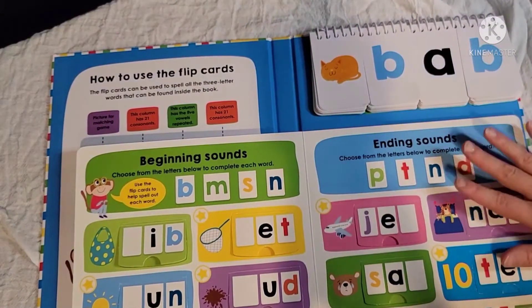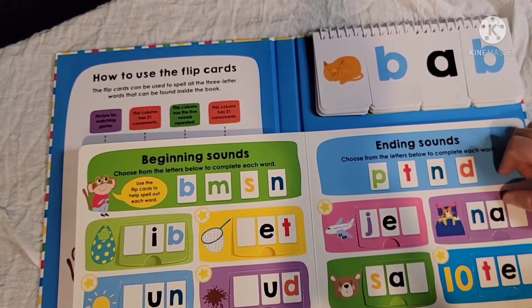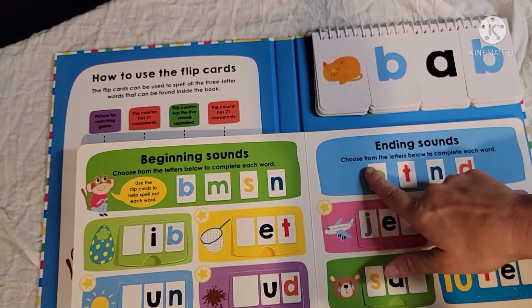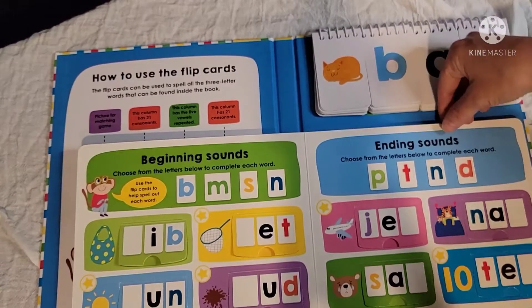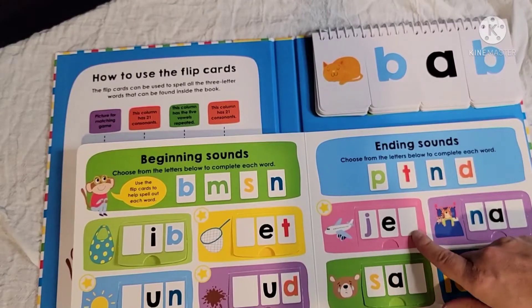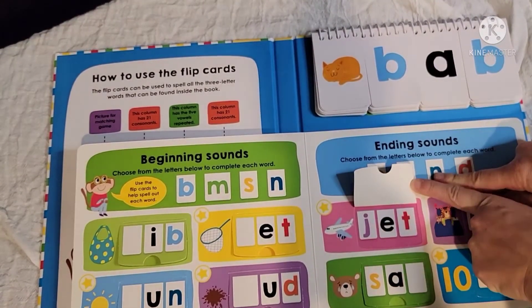This is definitely something you'll have to do hands-on with your children, but my kids are really enjoying it. On the second page they have ending sounds — same concept, choose from the letters below to complete the sounds in each word. So J-E-blank becomes J-E-T, and then they flip up to correct themselves.